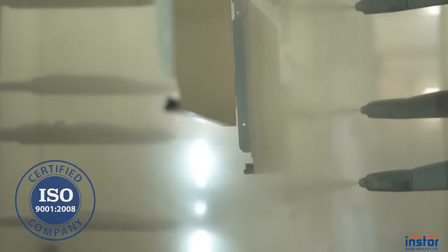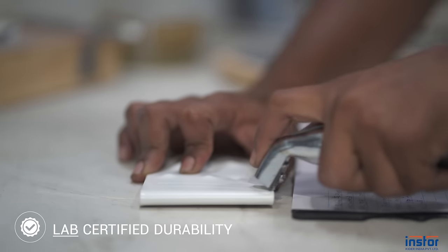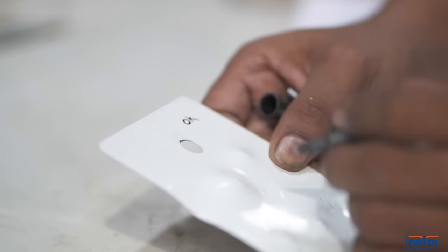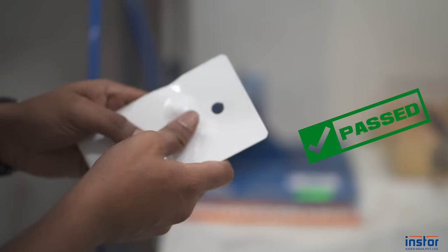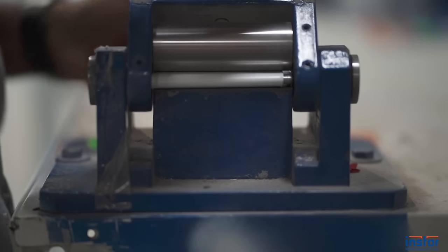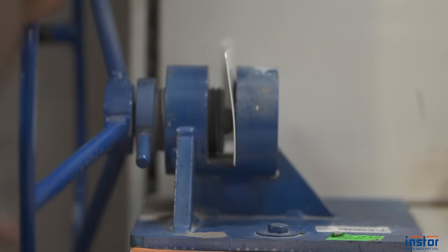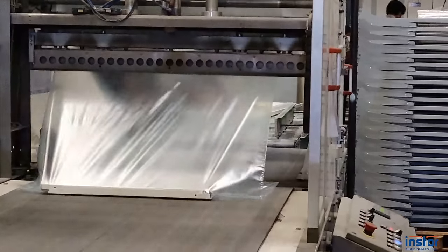InStore products meet or exceed various industry standards, pass through the toughest tests and are certified to give you the best quality, long-lasting durability and beautiful aesthetics. Impact test ensures no impact on the paint against heavy weight drop. Bend test ensures no paint peel-off in case any bending happens accidentally. Cupping test ensures perfect paint adhesion.